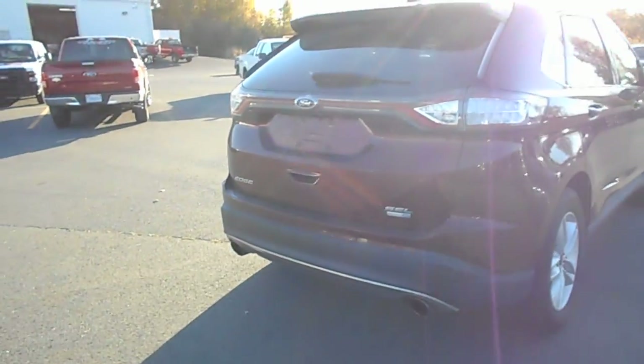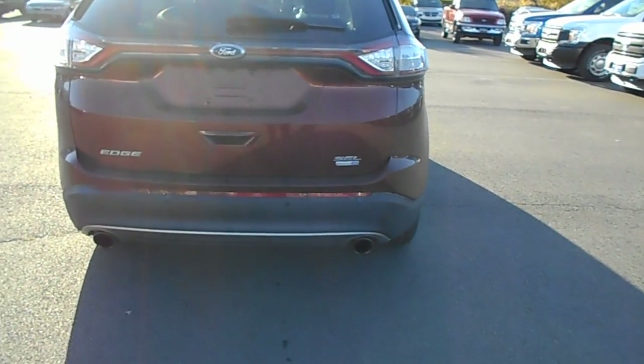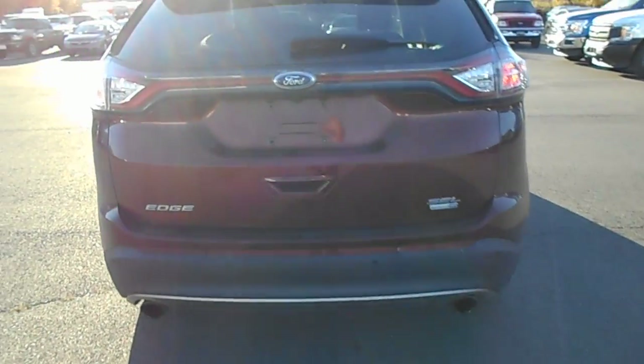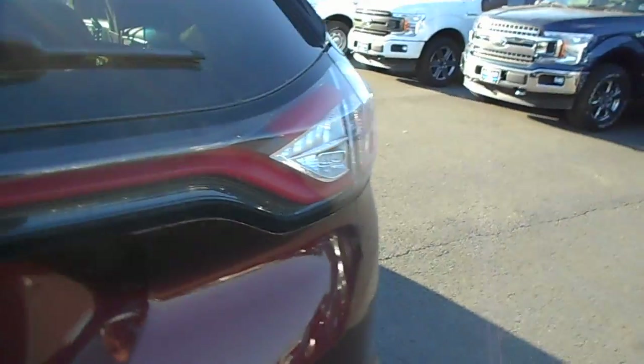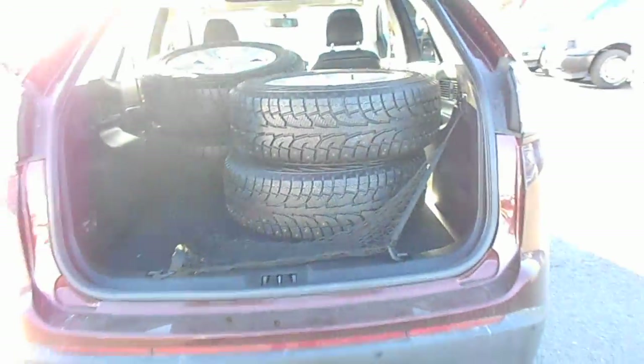The inside has a huge amount of space. This vehicle only has 19,000 kilometers on it and the tires are great. Also included for this winter is an almost brand new set of studded winter tires — the deals don't get any better than that.